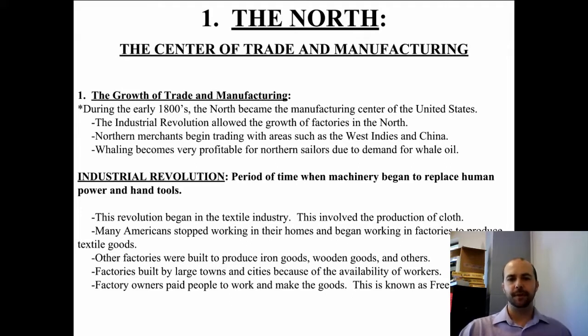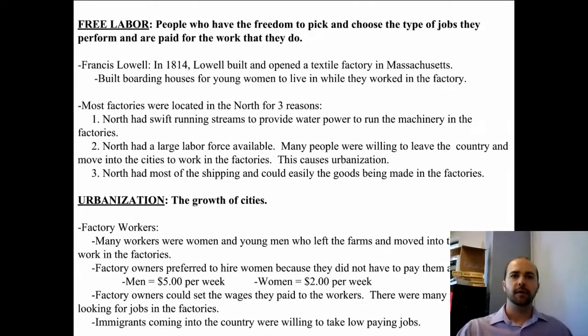Factory owners paid people to work and make their goods, and that's known as free labor as opposed to slave labor. Free labor is when people are paid for their work — people who have the freedom to pick and choose the type of jobs they perform and are paid for the work that they do.